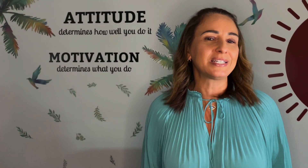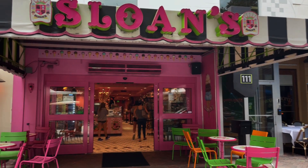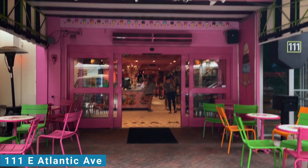Here are the top three ice cream parlors in downtown Delray Beach. Our first stop is Sloan's Ice Cream, located on 111 East Atlantic Avenue.